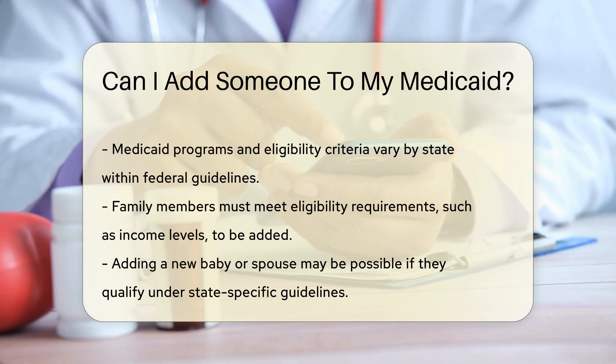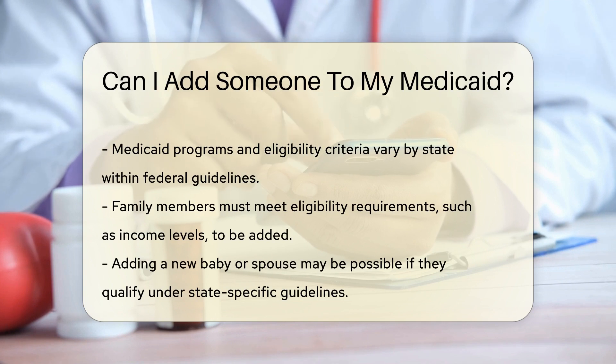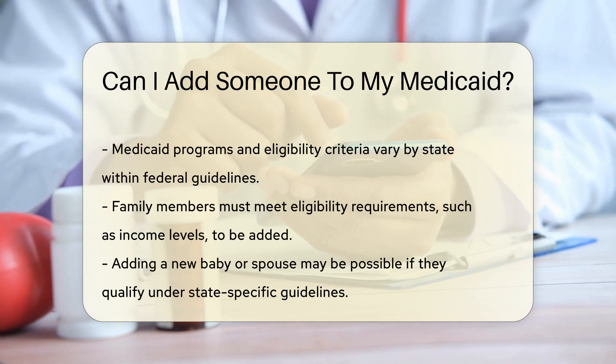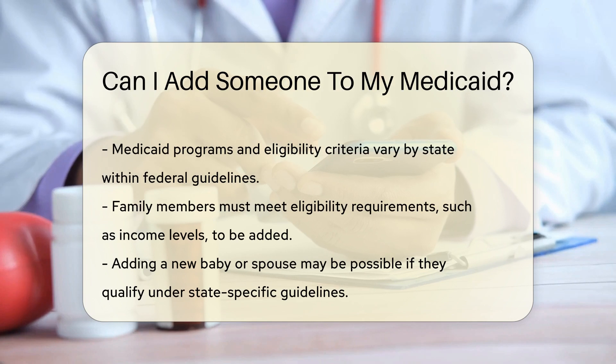First things first, Medicaid is not a one-size-fits-all program. Each state operates its own Medicaid program within federal guidelines. This means eligibility criteria and application processes can differ from state to state. If you want to add a family member, they must meet specific eligibility requirements.